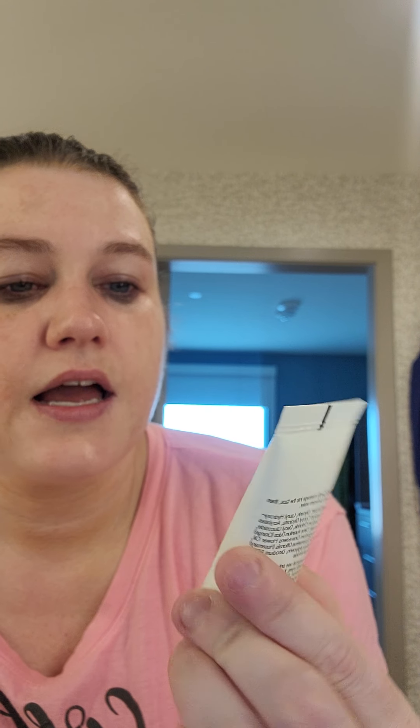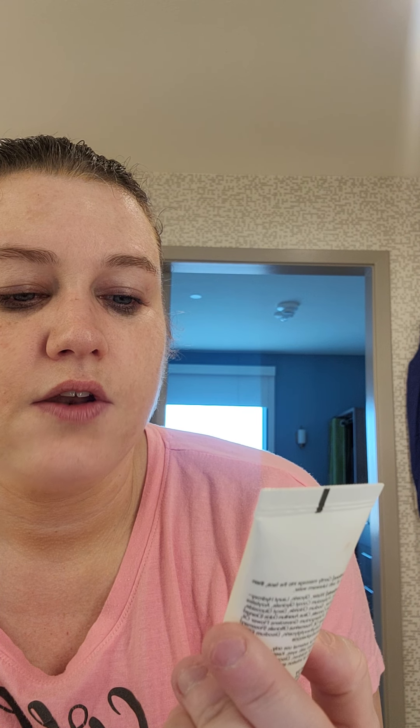And then I tried this. It's called Gentle Derm. It's a cleansing gel foam. It's got no sulfate, mineral oils, animal origin ingredients, synthetic fragrances, and no synthetic dyes. It's dermatologically tested and suitable for hypersensitive and irritated skin. I did like this, but it was really, really thick. And for a wash in the shower, I thought it was maybe a little bit too thick. But it was fine — I won't know for sure until I use it a little bit more.